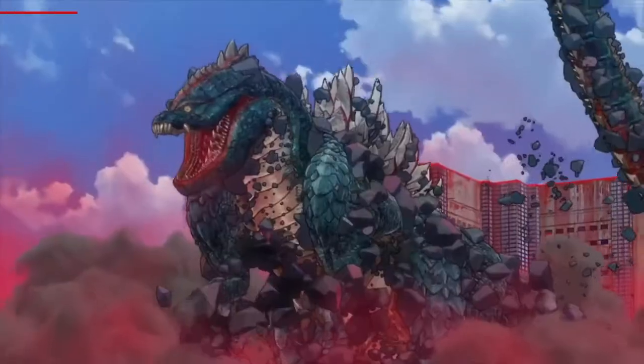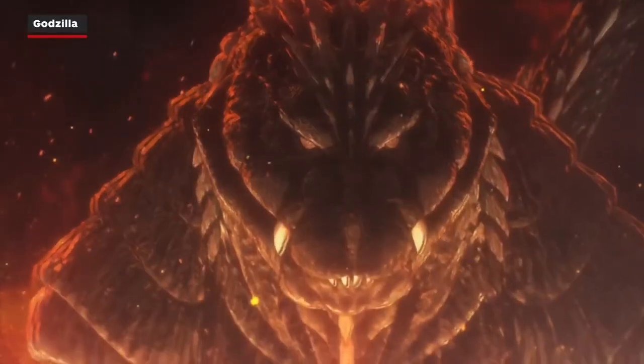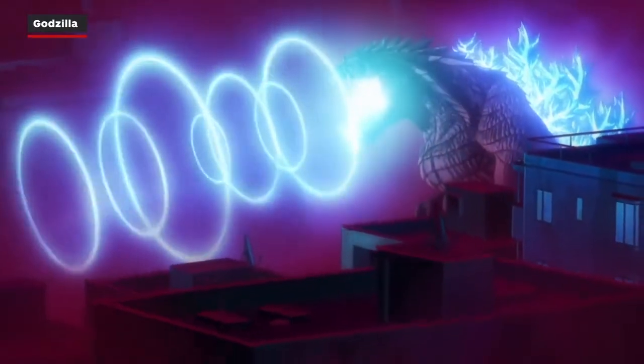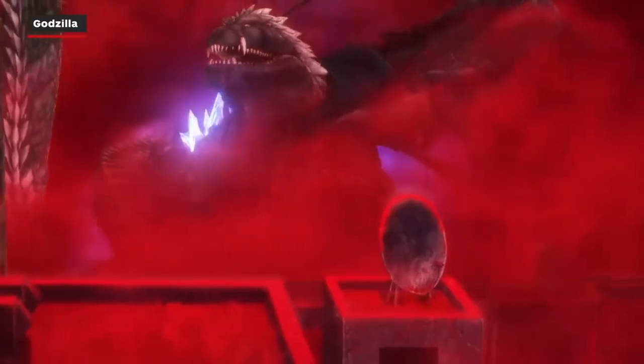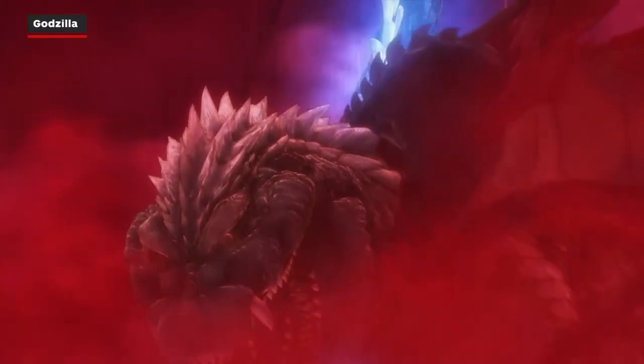The star of the show doesn't show up until the tail end of Episode 3, and you might not even recognize him. Like some of the other kaiju in Singular Point, Godzilla evolves over time, kind of like he did in Shin Godzilla. He first appears looking more like the swimming dinosaur Mosasaurus and is a striking red. Over several episodes, Godzilla gradually changes into the upright walking big boy we know and love.